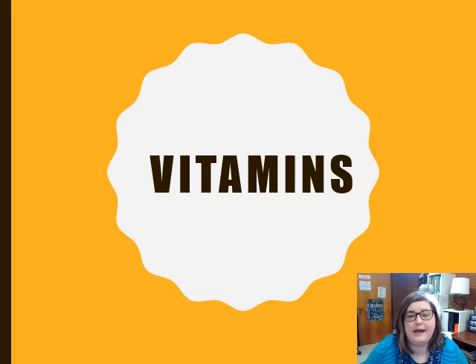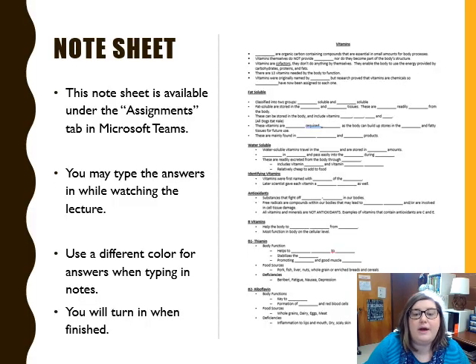Go ahead and find your note sheet that is located in Teams under assignments. You're going to be able to type in these notes while watching the video. If you can figure out how to split your screen, go ahead and do so, so that you can have the video on one side and the paper on the other to type. Take a moment and pause if you need to.